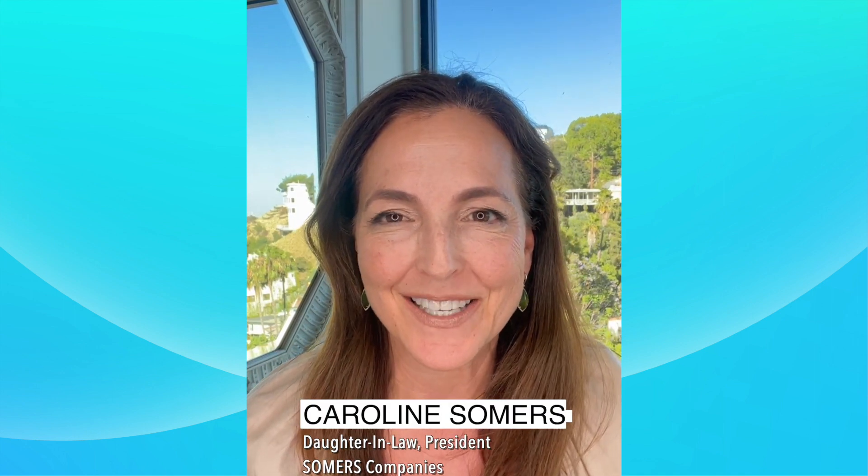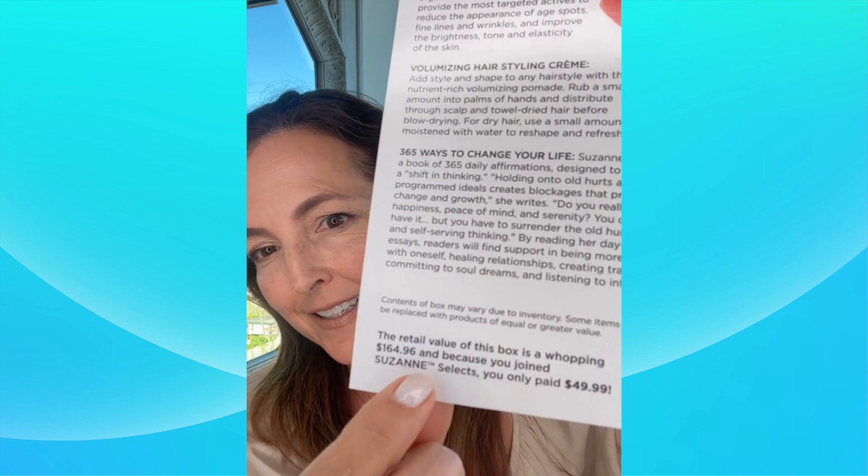Good afternoon, everyone. I'm Caroline Summers. Welcome to the After Show. I hope you guys got a chance to see Suzanne's June reveal of Suzanne Selects. If you're new to the program, Suzanne Selects is Suzanne's subscription box, and you can order it every month, every two months, or every three months. It's totally up to you. We give you a lot of flexibility. It's always going to be $49.99, and it's always worth at least $124.99.